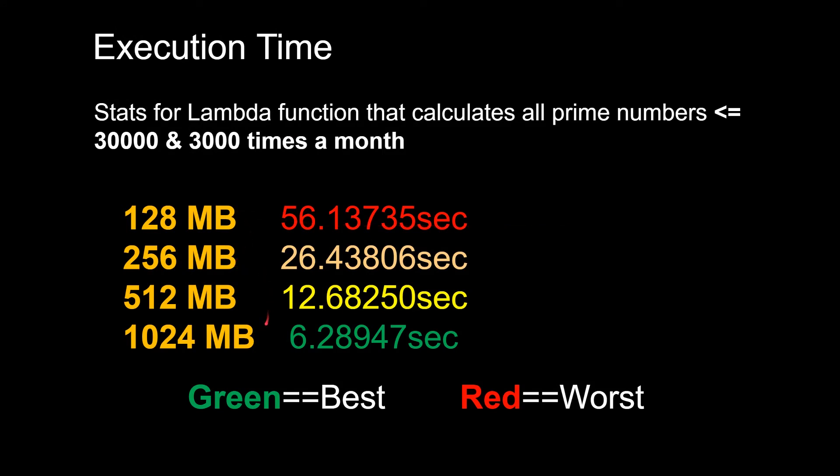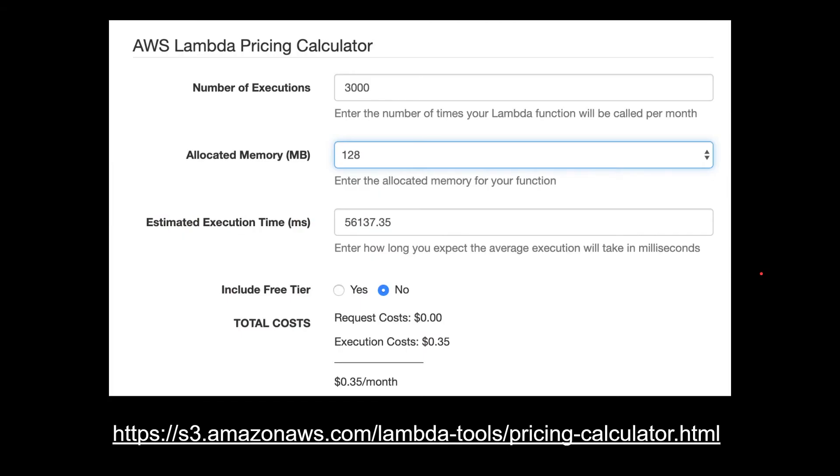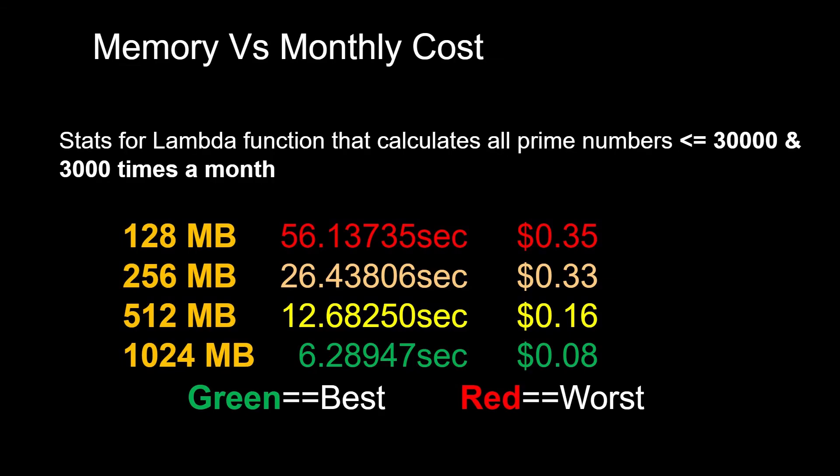I ran with four different memory settings, and as you can see, I got four different execution times. Then I used the Lambda monthly cost calculator to calculate the cost. I put in the number of executions, allocated memory, and estimated execution time — not including the free tier — and it gives you the cost. As we go up in memory, the cost actually decreases.